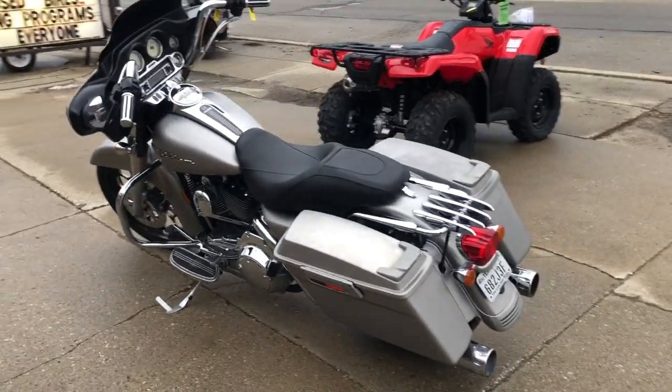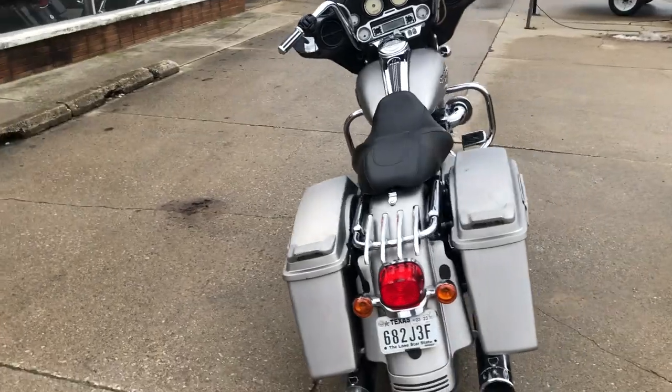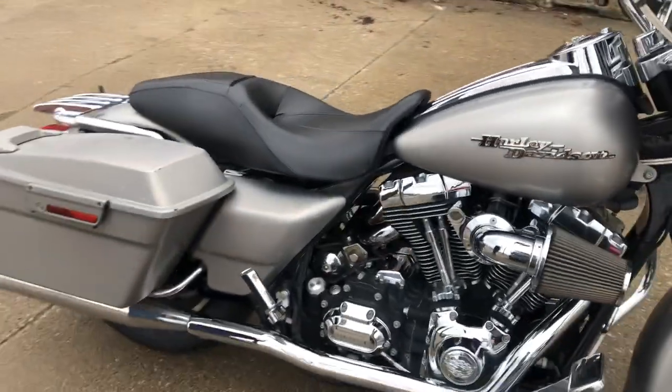Hey guys, ApprovalPowerSports.com here doing some videos on some bikes that just came in. 2007 Street Glide for sale, liquid silver paint, got a 21 inch custom mag wheel, Screamin' Eagle air intake, tons of chrome and an RC dual exhaust.